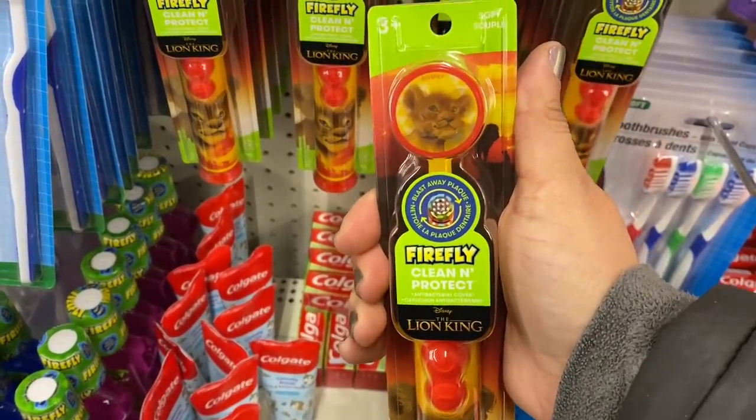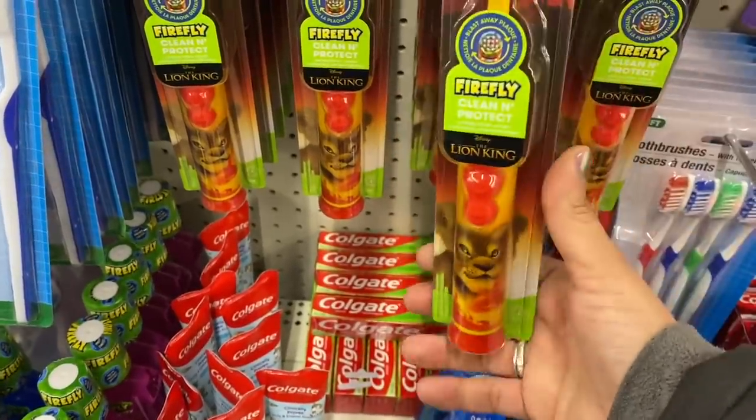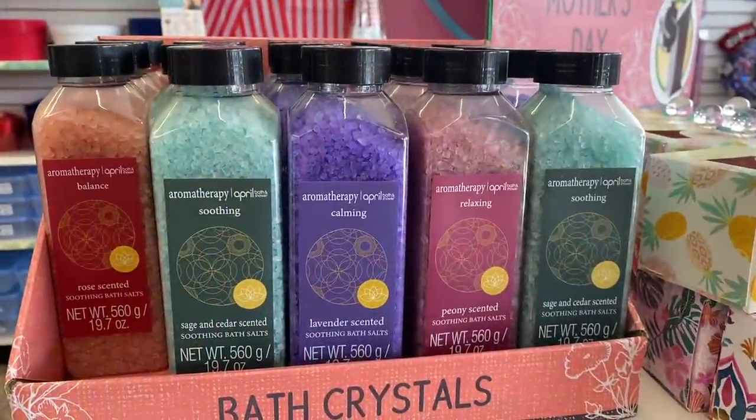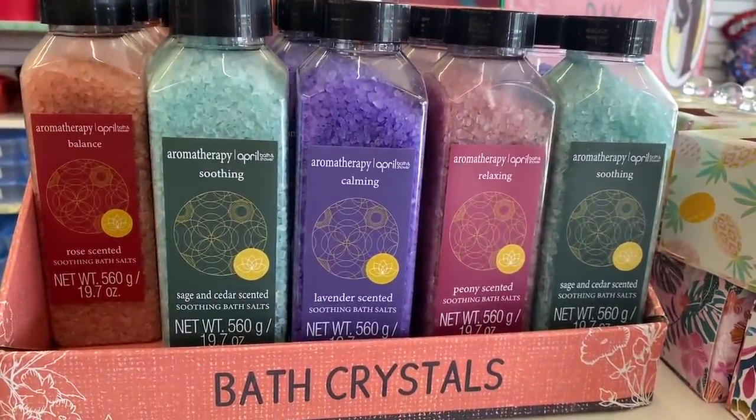These are kind of awesome — these are Firefly electric toothbrushes for kids: Lion King! That is amazing for a dollar. And with the Mother's Day stuff, they put out these aromatherapy 19.7 ounce bath salts in five different scents.